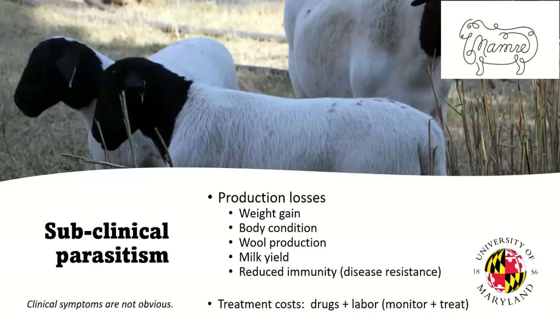Next are the subclinical parasitism cases. We don't see obvious signs, but they're probably eating less, growing slower, taking longer to get to market, not in as good body condition, with reduced wool and milk production. There's also a compromise on immunity — when sheep are affected by parasites, they mount an immune response, and that nutrition goes to immunity instead of to growth and milk. It can also affect their ability to resist other diseases. And again, there are treatment costs: the cost of drugs and labor to monitor and treat those animals.